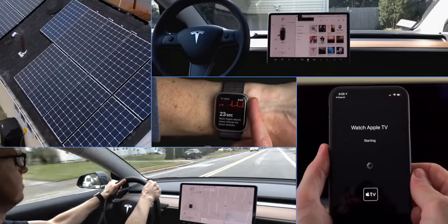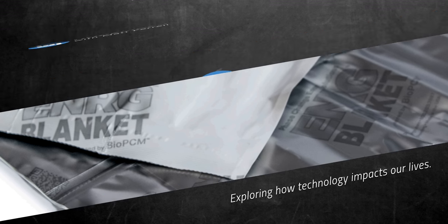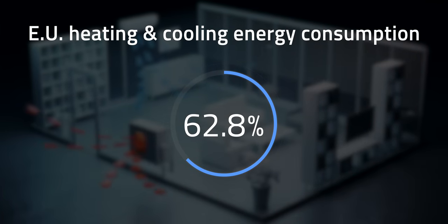Are phase change materials a good option for our homes? Let's see if we can come to a decision on this. Keeping our homes comfortable with conventional HVAC systems requires a large amount of energy. In 2020, heating and cooling homes in the EU accounted for 62.8% of energy consumption in the residential sector.